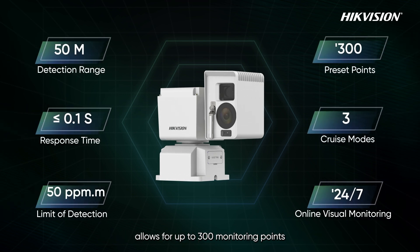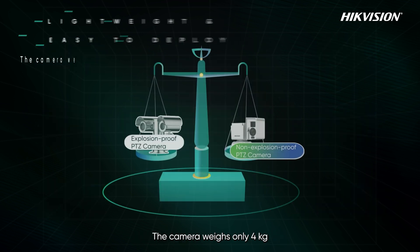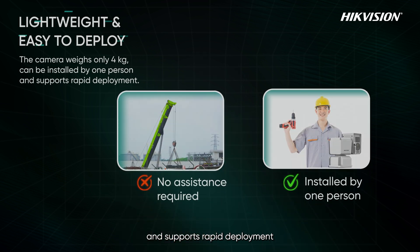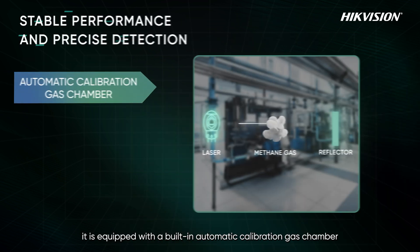It allows for up to 300 monitoring points and supports three cruise modes, enabling 24/7 online visual monitoring. The camera weighs only four kilograms, can be installed by one person, and supports rapid deployment.